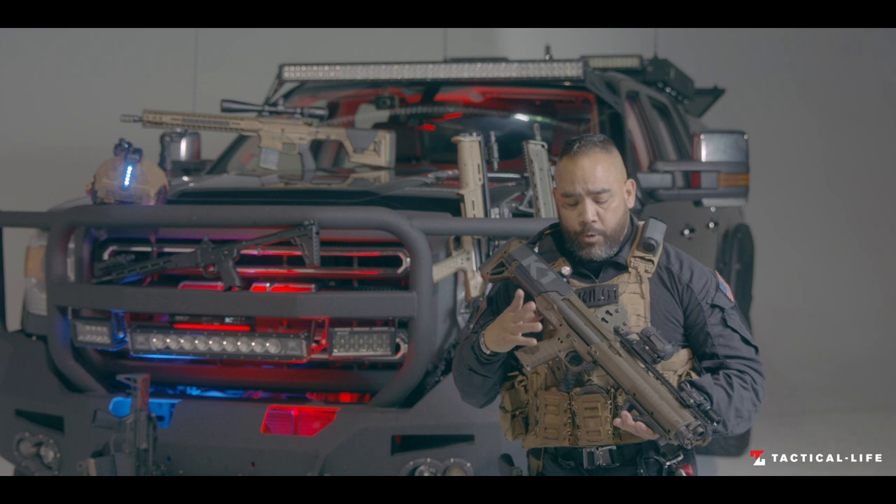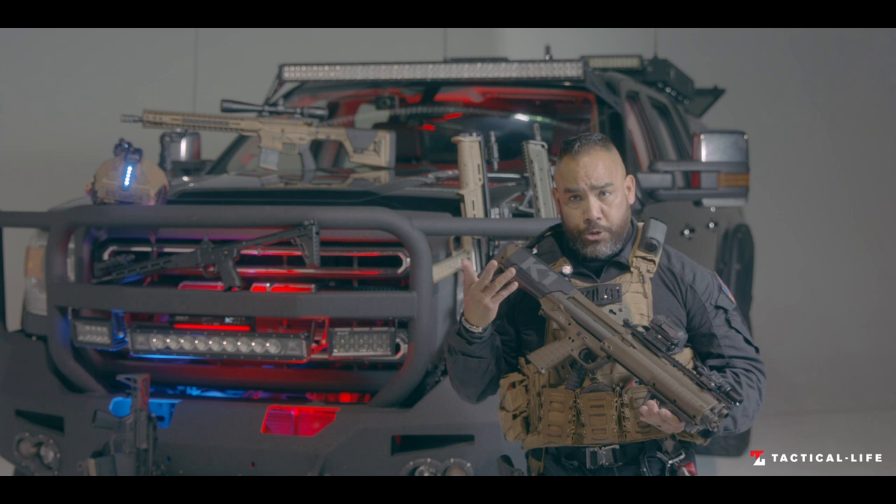And the KSG — seven years ago when we went with the KSG, we went for a number of reasons. One: size, compactness, 26.1 inches. Number two: it has two magazine tubes, which gives me seven rounds each, with one in the chamber is 15. So that's amazing.